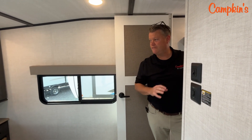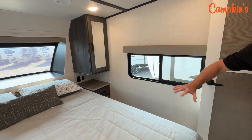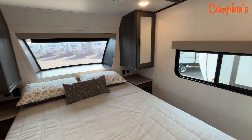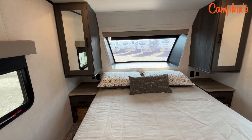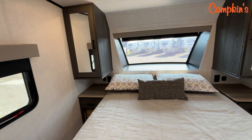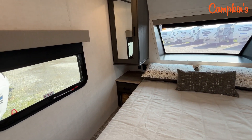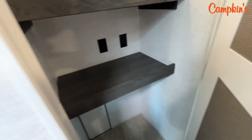Inside the bedroom of the 270RK, you've got windows on both sides of the bed and a full walk-around queen. There's storage on both sides with drawers and baskets. Check out that front window — it makes the space feel so bright and spacious. You've got an extra closet with storage inside for hanging clothes, with removable shelves if needed. It is also prepped for a washer and dryer if you want to use that option.